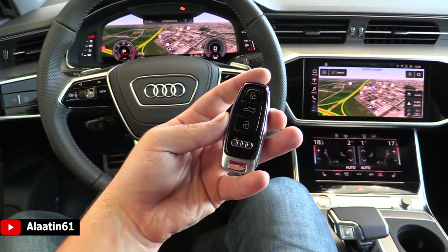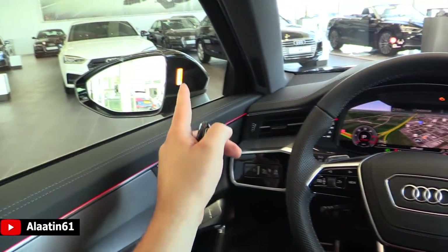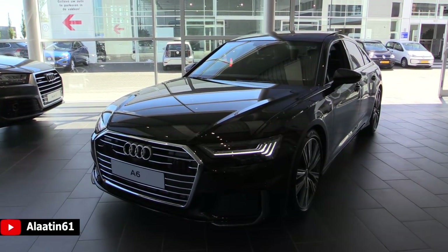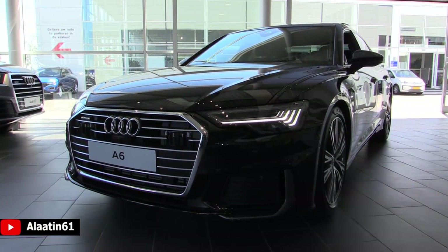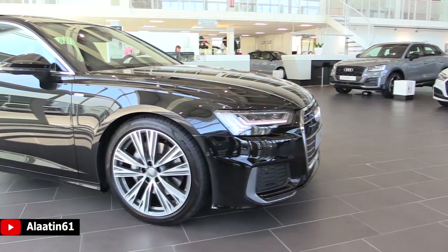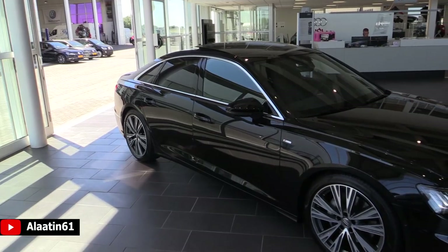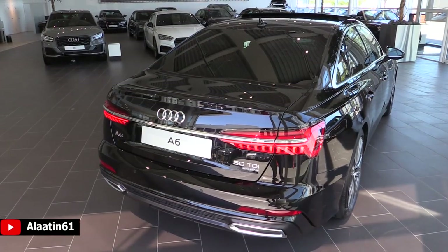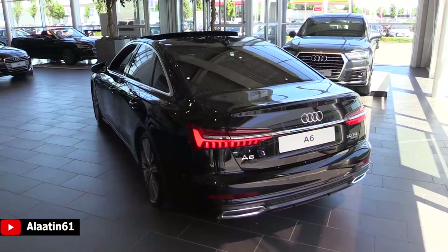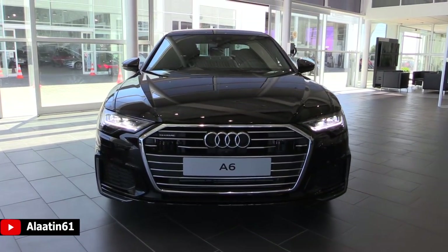This is how the key looks like — the same as the A8 and A7. It has keyless entry and keyless start, ambient lighting, and blind spot assist. This Audi A6 produces 286 horsepower with the Quattro all-wheel drive system, 620 newton meters of torque, 0 to 62 in 5.5 seconds, and a top speed limited to 250 kilometers per hour — 155 miles per hour. It has an 8-speed automatic transmission and a 3-liter V6 TDI common rail engine. The fuel tank capacity is 73 liters and fuel economy is 5.5 liters per 100 kilometers.